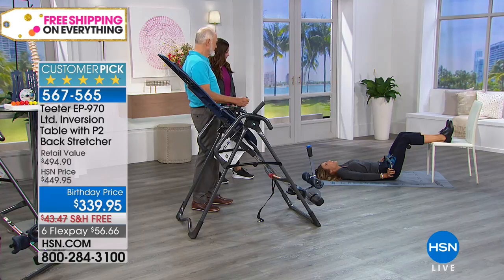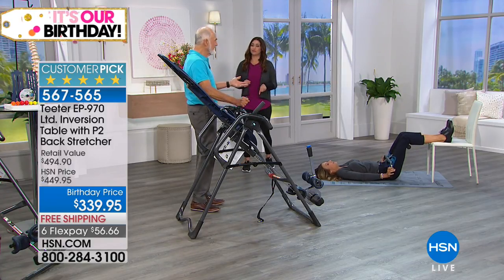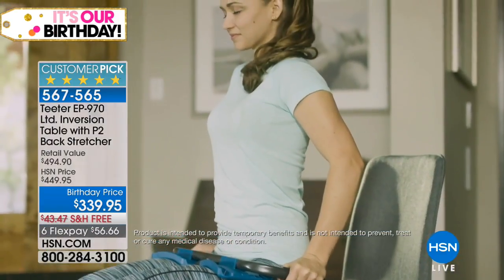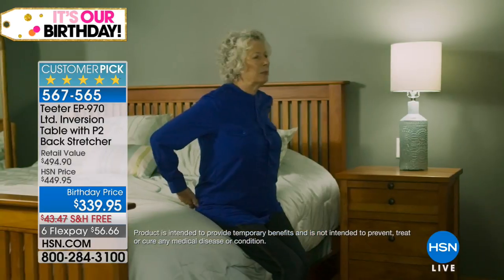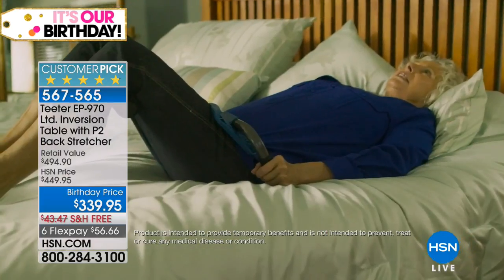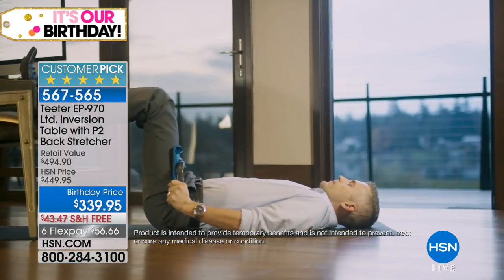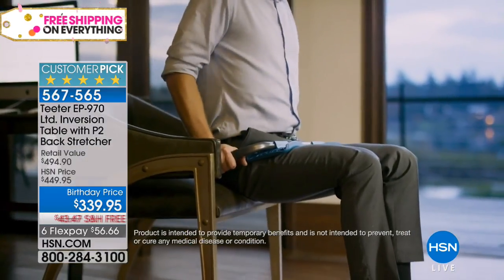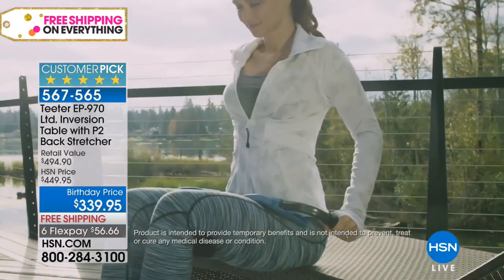Roger's favorite way to use the backstretcher when traveling: before bedtime, get in bed, lay down as Riley demonstrates, put feet up on a pillow or up on the headboard, and decompress right there. Then put the P2 under the bed. Don't even get out of bed again — go right to sleep. Just stretch yourself to sleep.